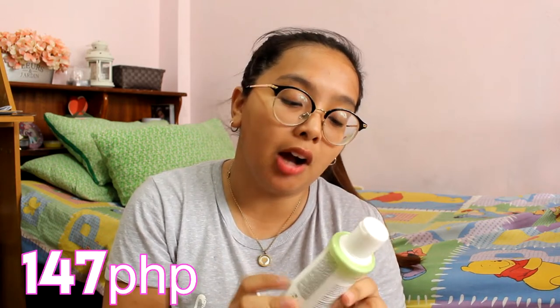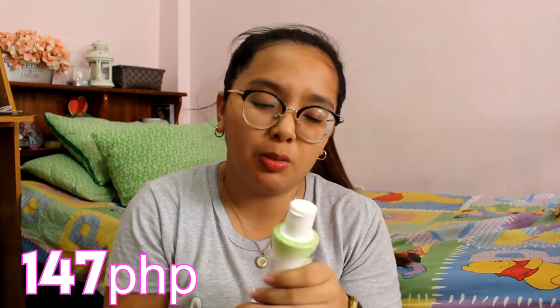Next up is — ito hindi ito skincare product pero wala na kasi akong stock, so I bought one. This is the Lactacyd Odor Block Daily Feminine Wash — this is what I use. Next is this Eye White Korea Pore Purifying Balm. Eye White Nose Pack and Whitening Pack — help remove stubborn pore-clogging oil, dirts, and toxins. Feeling ko gusto ko itong i-try kapag magmamask ako. Mini haul lang ito.